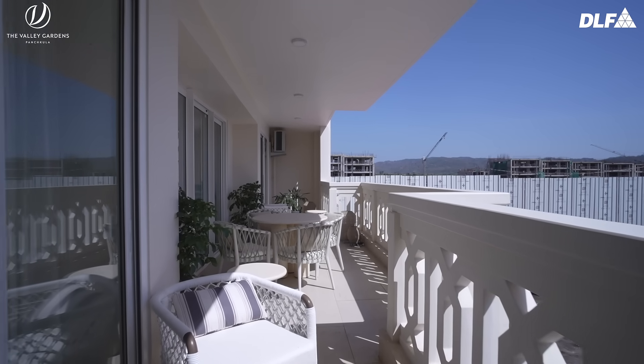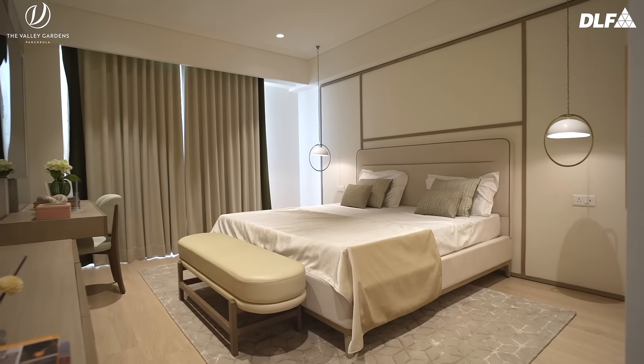One feature that I absolutely loved about the house were the balconies — all of the balconies — the fact that every room has a balcony attached to it.